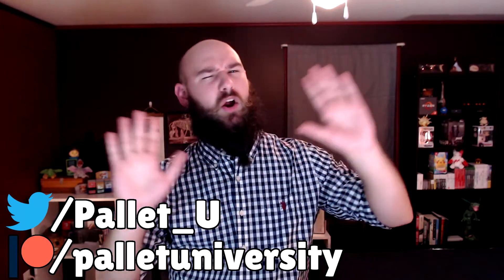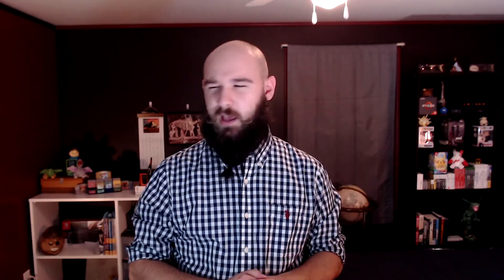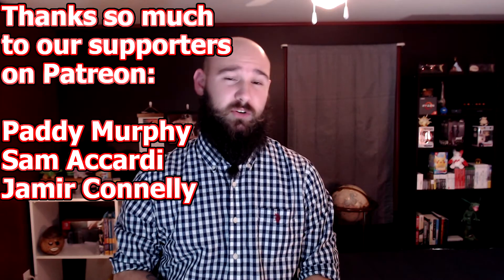While you're down there, make sure to leave a thumbs up, or a thumbs down if you dislike this video. Why not subscribe so you get notified when we put out future videos? Make sure to follow us on Twitter at pallet_u to keep up on all things Pokemon science, and if you feel this content is worthy of supporting financially, we do have a Patreon — the link is down below in the description. A Lapras-sized thank you to our supporters over on Patreon: Patty Murphy, Sam McCarty, and Jameer Connelly. Your support, as always, is so incredibly appreciated. And lastly, thank you so much just for watching. As always, there's a time and a place for everything.